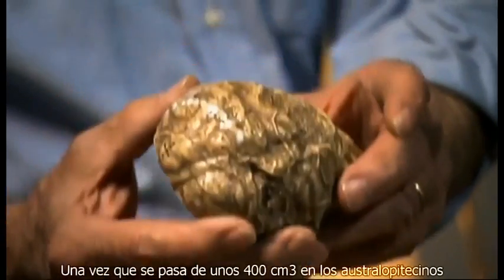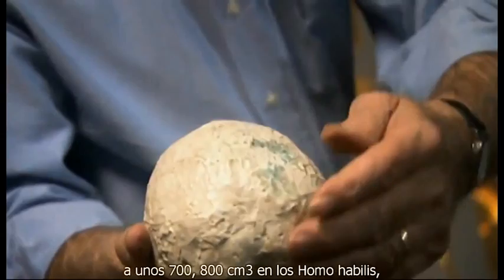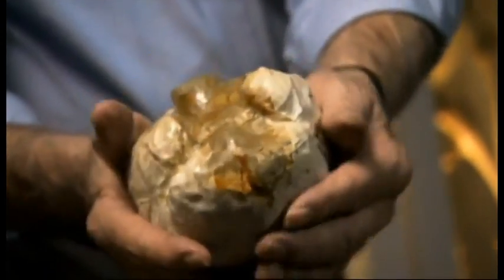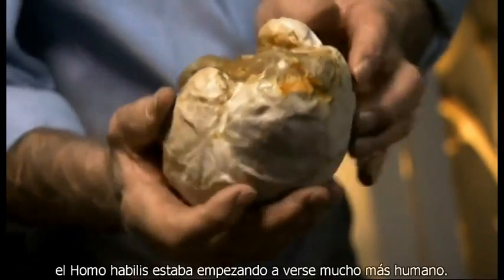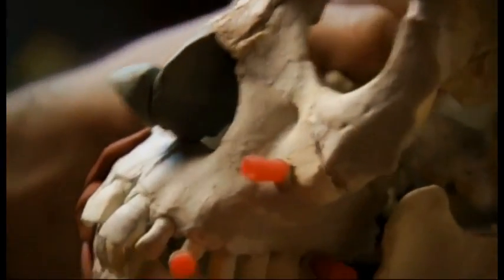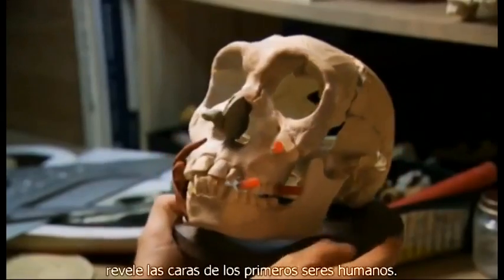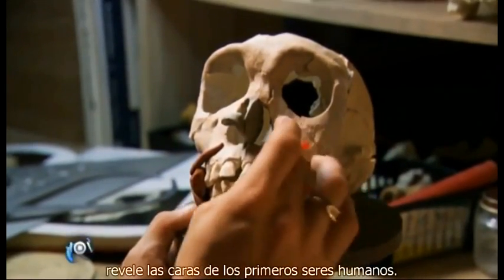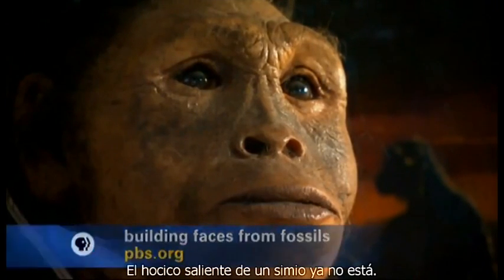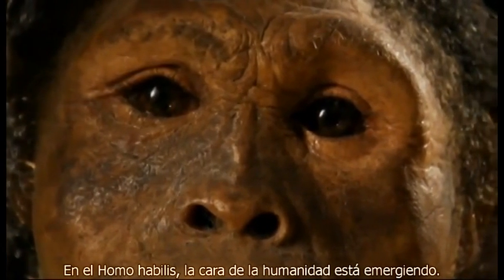It was an expansion equivalent to a doubling of brain volume. Once you go from something like 400 cc's in Australopithecus to 700–800 cc's in Homo habilis, yes, you're getting a big increase in cognitive capacity. And along with his bigger brain, Homo habilis was starting to look a lot more human. The contours of fossil skulls allow reconstructionists to reveal the faces of early human beings. Gone is the projecting snout of an ape — in Homo habilis, the face of humanity is emerging.